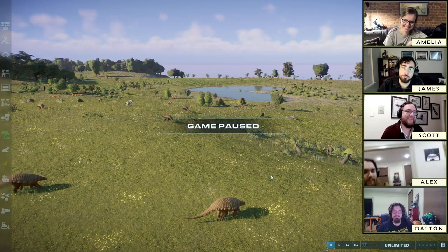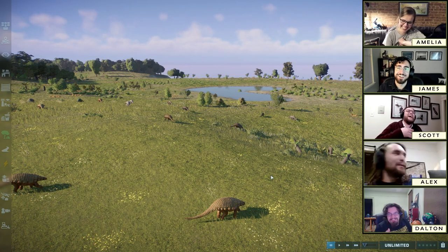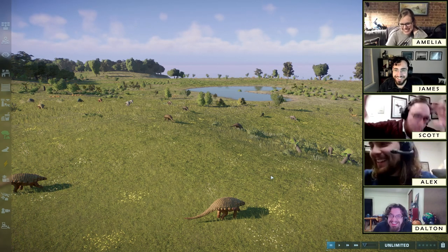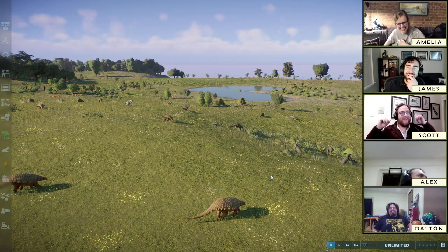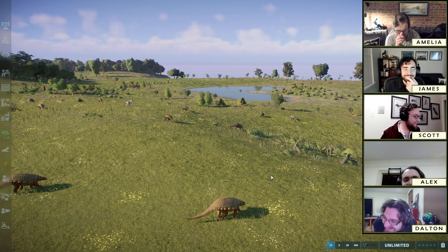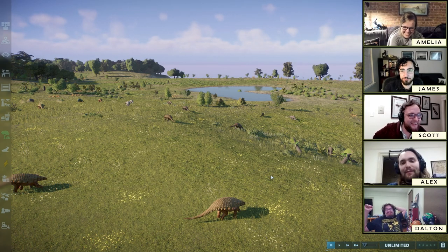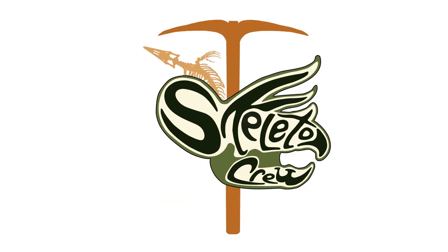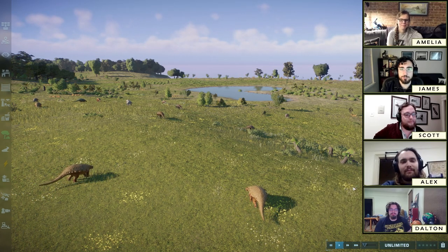Hi everybody. Welcome back to Paleontologists React — hang on, sorry, it was sliding. He moved his laptop. Welcome back, Paleontologists React. Stability on top of the mountain of blankets did not look tenable; I had to make a split-second decision. Alex, you are barely in frame right now — hold on. Much better. There we go. Do y'all have a table? Hi everybody. Welcome back to Paleontologists Rank the dinosaur designs of Jurassic World Evolution 2.